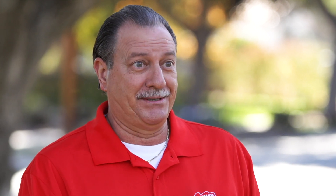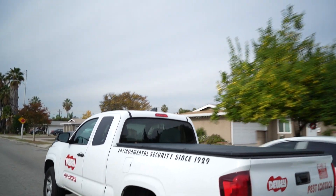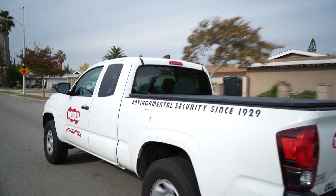Not only is Dewey the right choice, it's the best choice due to the fact that we've been serving California, family-owned, since 1929.